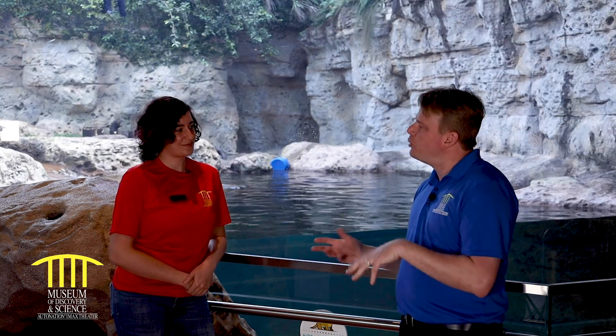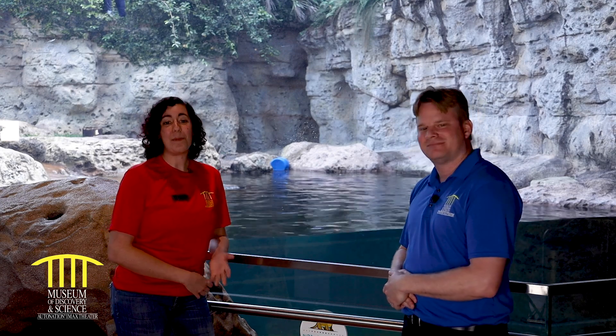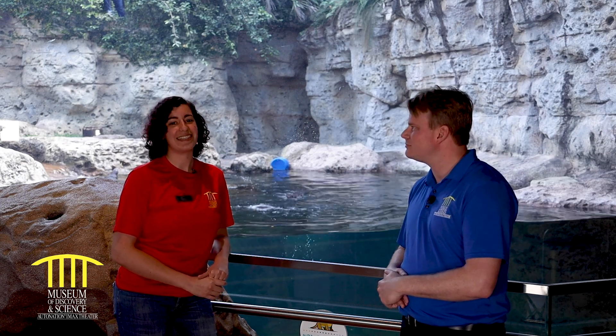You said 'boys,' so I assume they're all boys — yes. What are their names? We have four male North American river otters. From oldest to youngest: we have Jafar, who is the alpha of the group; then Linus; then Joey; and last but certainly not least, Terry.